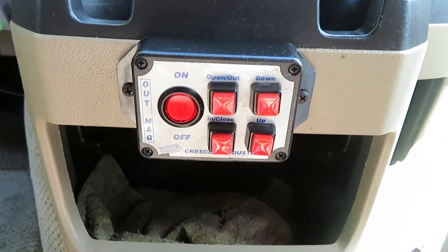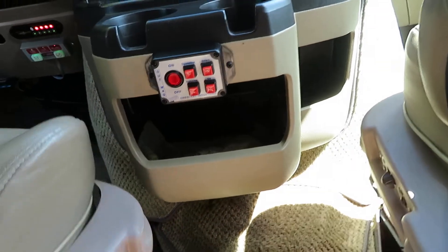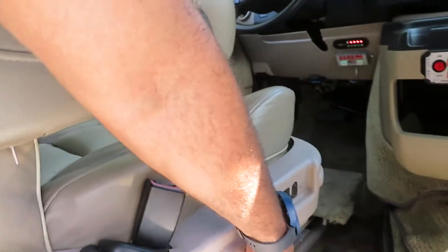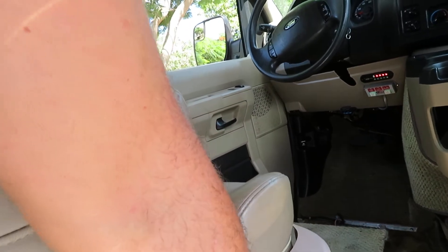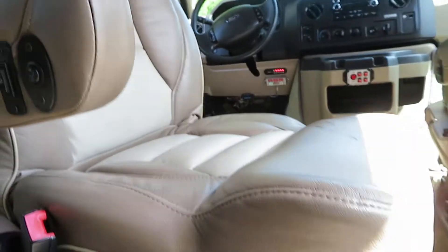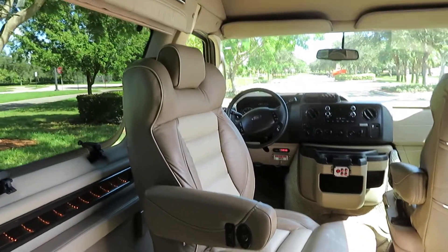Beautiful leather interior, you can operate the lift here. This is your transfer seat — I'll show you how this works. It swivels back and forth. It goes all the way back here by the easy lock, which is great because you can easy lock your chair right in place, and then jump into the driver's seat if you want to. Awesome setup.